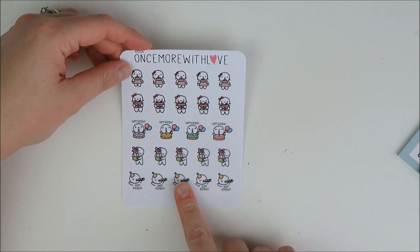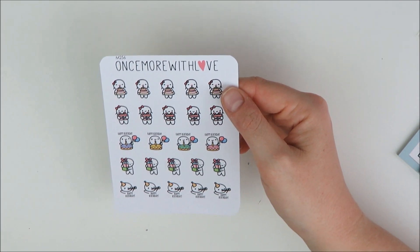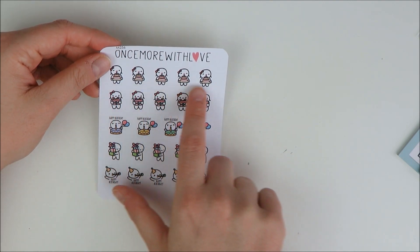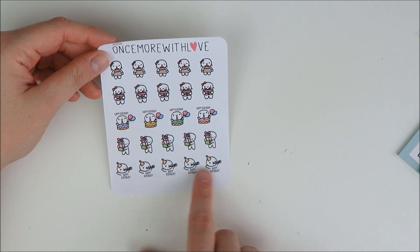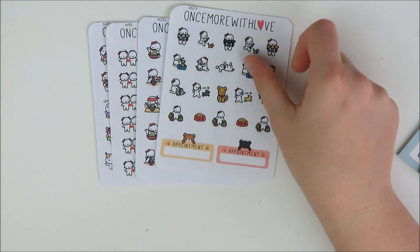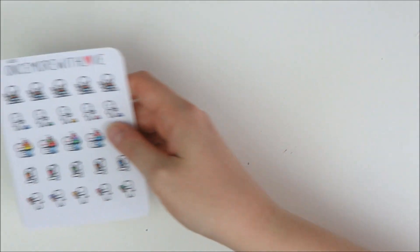The final sheet I snagged was this little happy birthday sheet. I had one that was more meant for your own birthday, but Marge redesigned this one to be for other people's birthdays. It has one that says happy birthday, ones with cakes, ones with presents, a present stack, and a little noise maker — I just thought that was super cute to mark other people's birthdays. So just had to place a little order from Once More With Love. You guys know I love my munchkins, so that is it from that order.